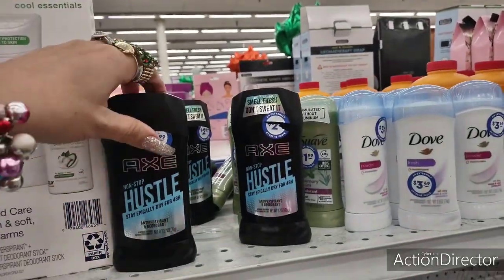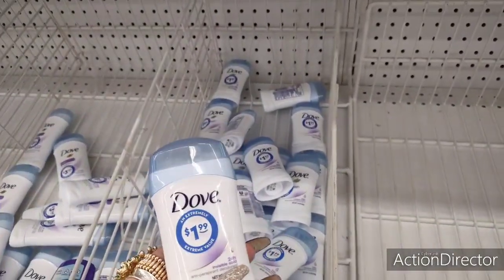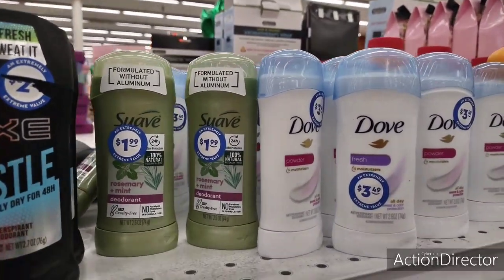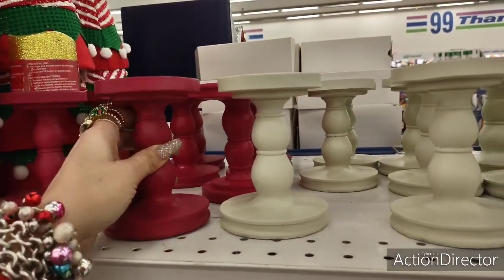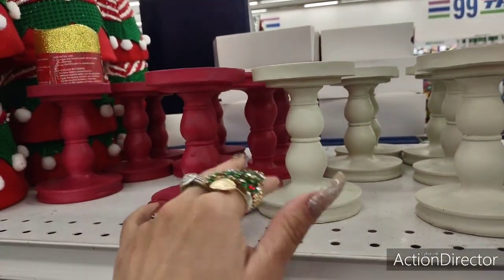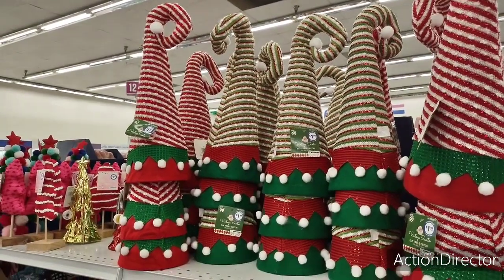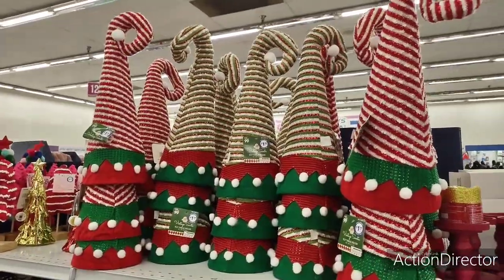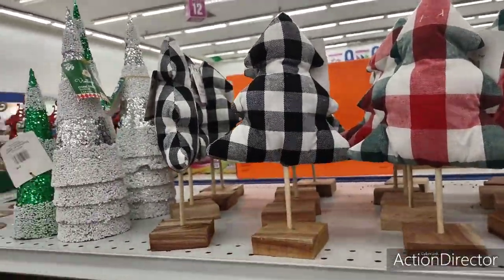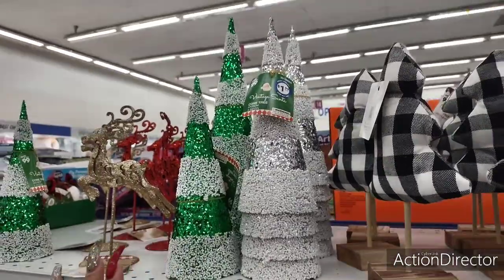Axe Hustle is $2.99. The Dove bars they're selling for $1.99 — that's expensive. They have cute matte red and matte off-white candle holders for $1.99, which you could also use for Valentine's Day. There's elf tabletop decor that could double as a tree topper, Christmas plaid tabletop trees in black and white buffalo check, and cone trees for $1.99 in green and silver — a little too expensive for those.